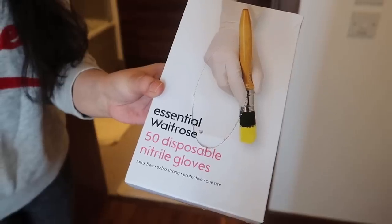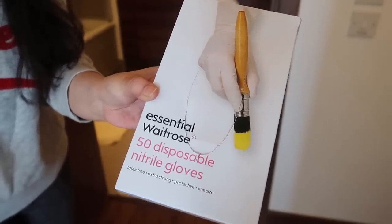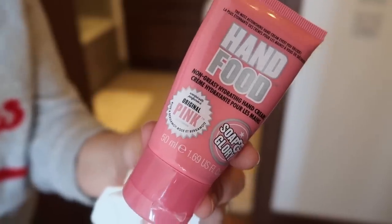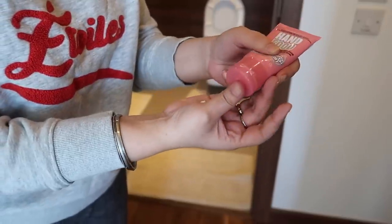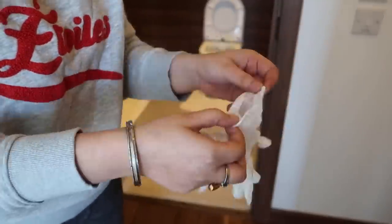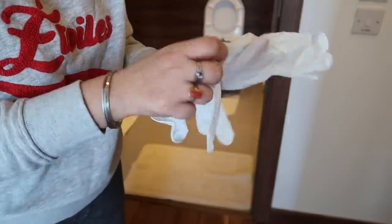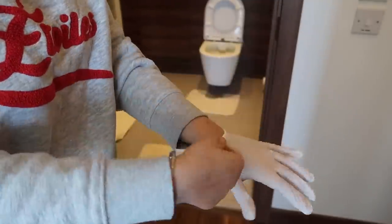Before the actual cleaning starts, I like to wear disposable gloves — these are from Waitrose. I apply a hand cream before wearing the gloves; it makes my hands really soft after I remove them. When I remove the gloves after cleaning everything, my hands feel so soft. That's the reason I apply hand cream first and then wear my gloves.